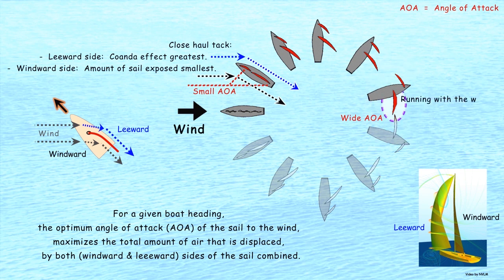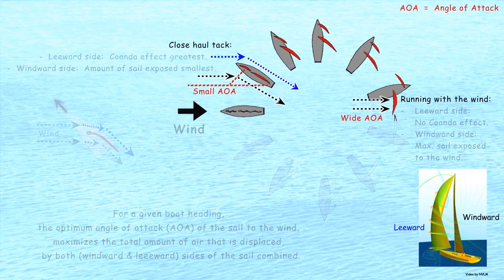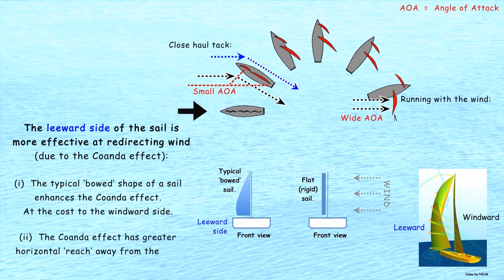On the other hand, when the boat is running with the wind, the sail has a wide angle of attack and the dynamics are reversed. On the leeward side of the sail, there is no Coandă effect and no wind is redirected. But on the windward side, the amount of sail exposed to the wind is at its greatest. Critically, the leeward side of the sail is more effective at redirecting wind compared to the windward side for two reasons. Firstly, the typical bowed shape of a sail enhances the Coandă effect on the leeward side, at the cost of less air being displaced on the windward side. And secondly, the Coandă effect has greater horizontal reach, so the leeward side affects the wind to a greater distance away from the sail and therefore can redirect a greater amount of wind.